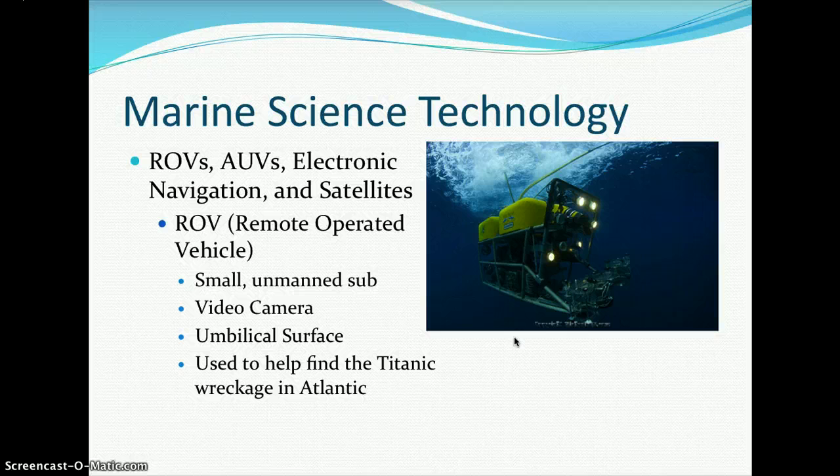ROVs, AUVs, electronic navigation, and satellites are all used in modern oceanography. An ROV — remotely operated vehicle — is a small unmanned submarine-type machine that often contains video cameras and has some type of umbilical to the surface, whether rubber or metal cord. This type of equipment was used to help find the Titanic wreckage in the cold waters of the Atlantic.